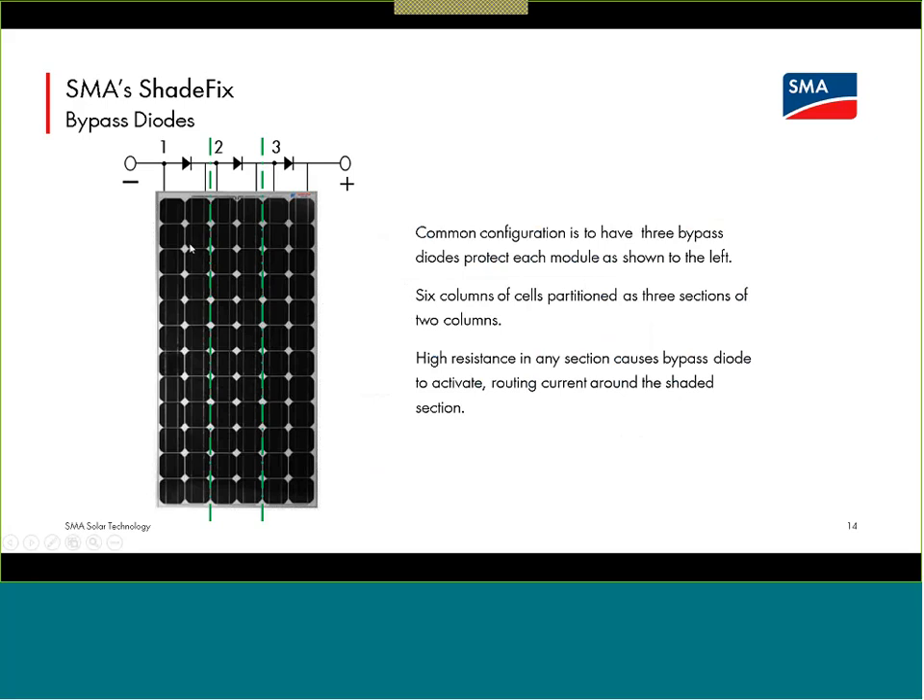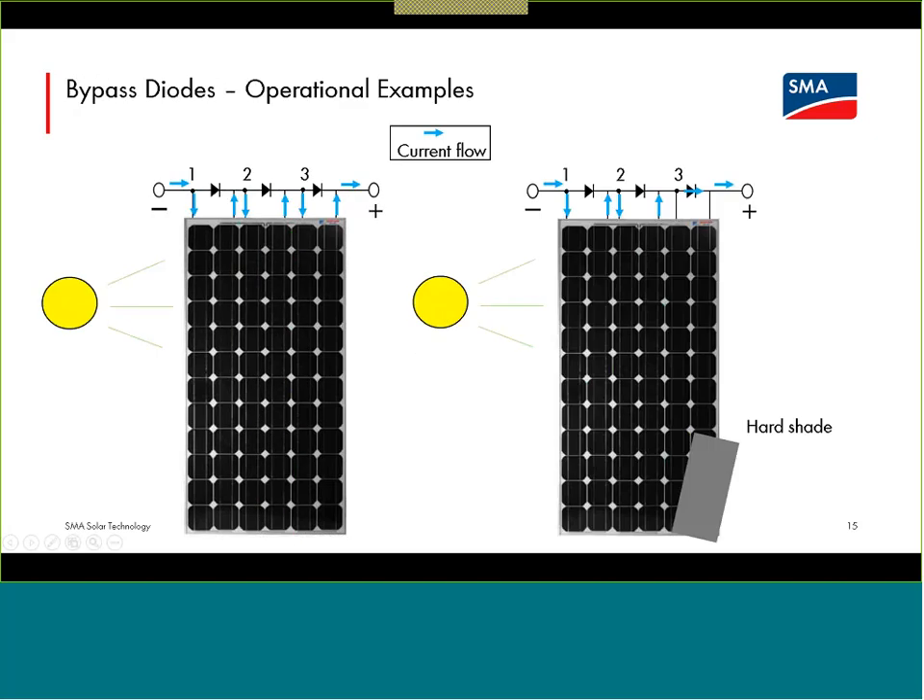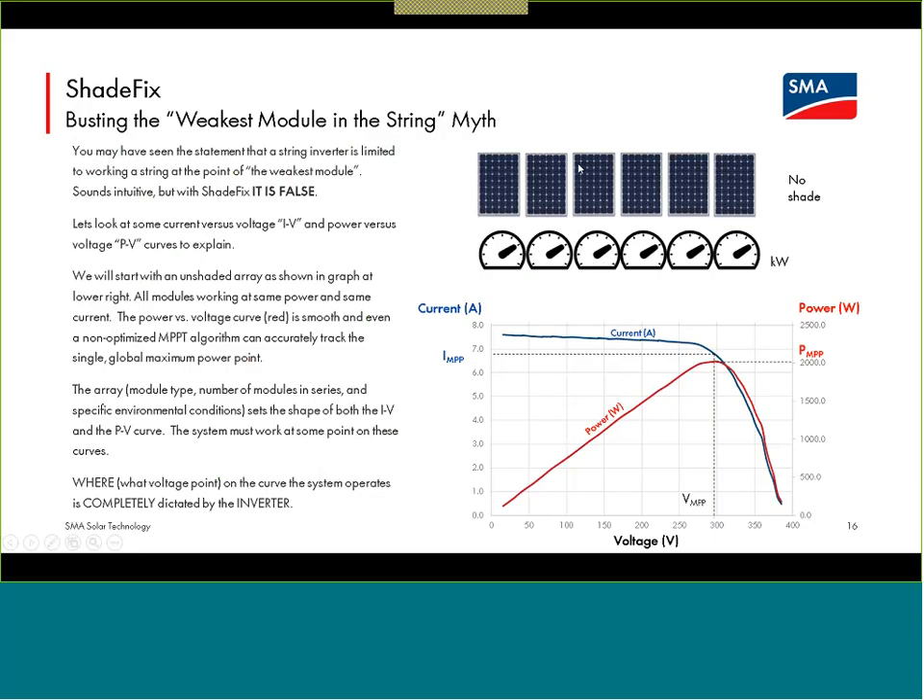For a 60-cell or 72-cell module, it's generally set up in two columns of cells, each protected by a bypass diode — current has the option of flowing over the bypass diode or through those two columns. Each module is generally protected by three, though some manufacturers have started moving to more. Normally current flows through all cells, but when shade impacts a portion, current can flow across the bypass diode rather than through that subsection. Now let's look at what is happening to the string if we start throwing shade objects onto it.